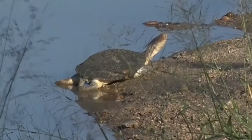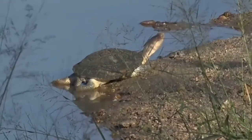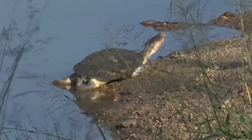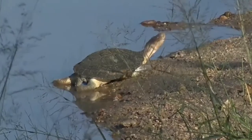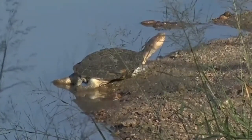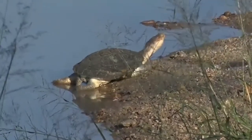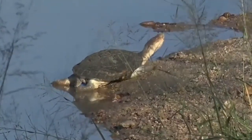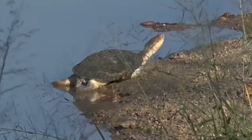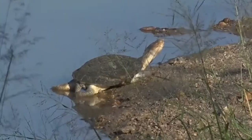We're at a water hole and look at this — it is a terrapin. Now some of you might be saying 'oh it's a turtle,' but a terrapin is a freshwater turtle that lives in freshwater. We have lots of terrapins out in this area, and every now and then we're lucky and we get to see them out of the water basking in the sun.